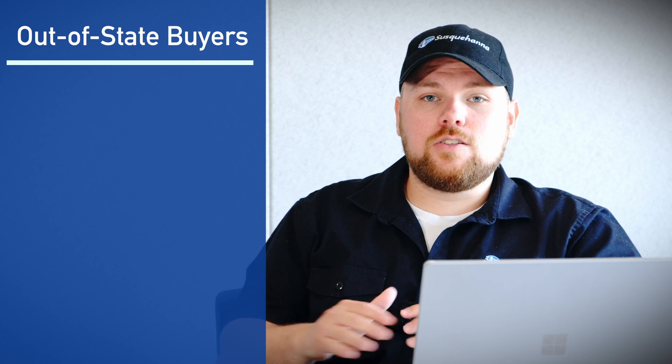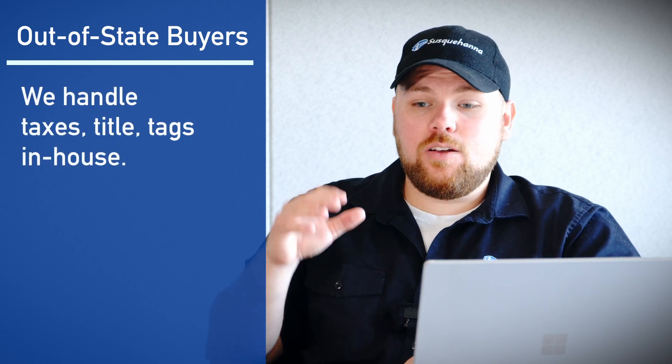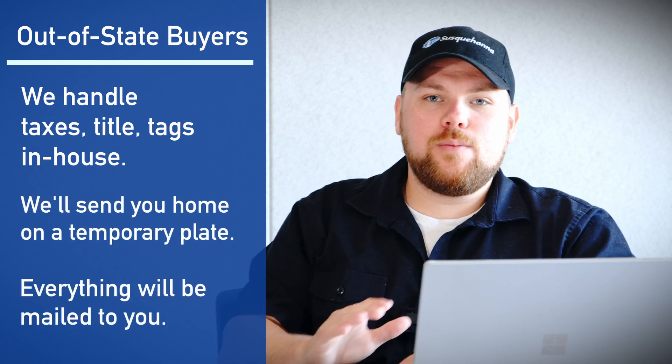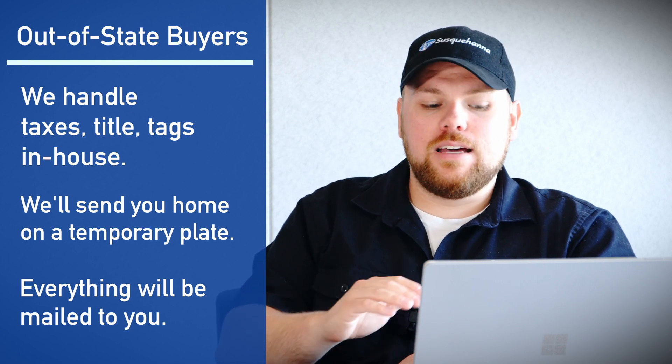We like to be completely transparent with our pricing and our out-the-door numbers. For all of you out of state that are inquiring about ordering, don't worry — we can handle all of your taxes, title, tags, and everything like that right here at Susquehanna Ford. We'll send you home on a temporary plate and then everything will come to you right in the mail. If you guys are out of state and wondering about ordering with us, we can take care of you nice and simply.